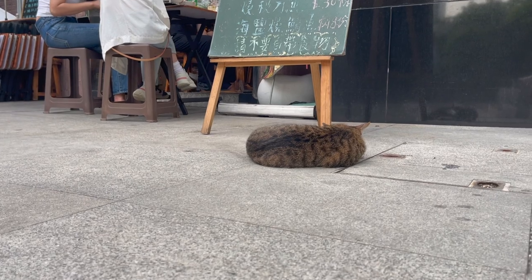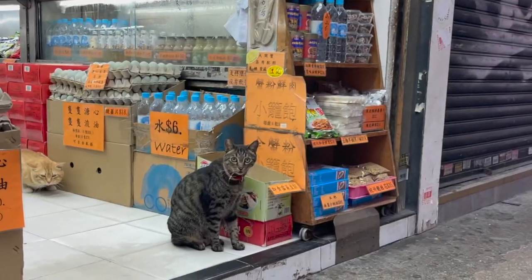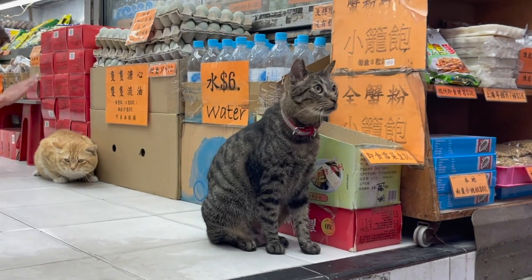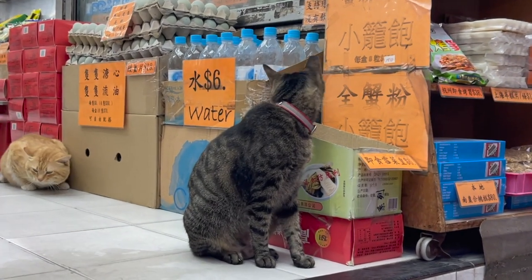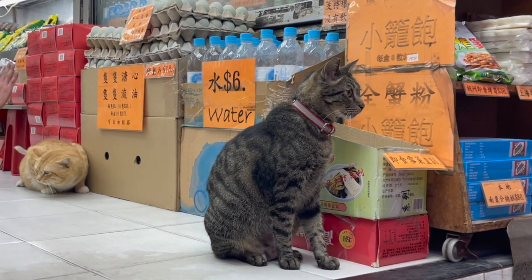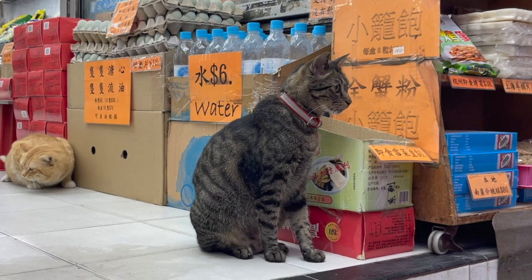This guy is just so comfy — he's right in the middle of the pavement. And this cat likes having his butt kind of patted like that. Don't worry, he's not being hit — he loves it! This cat is free to go anytime but he just loves that butt smack.